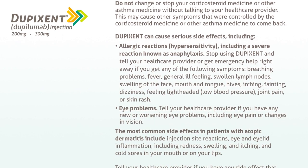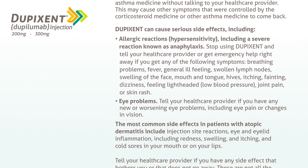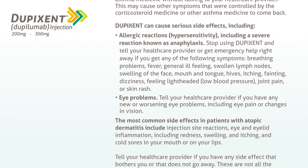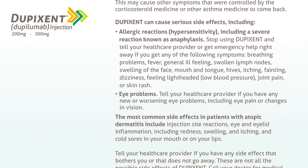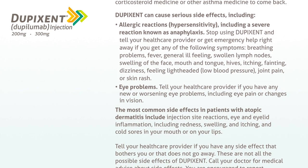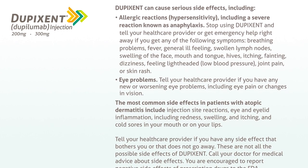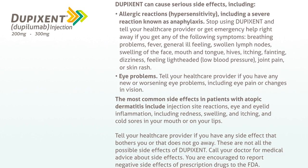Breathing problems, fever, general ill feeling, swollen lymph nodes, swelling of the face, mouth, and tongue, hives, itching, fainting, dizziness, feeling lightheaded, low blood pressure, joint pain, or skin rash.